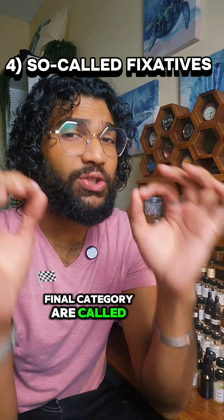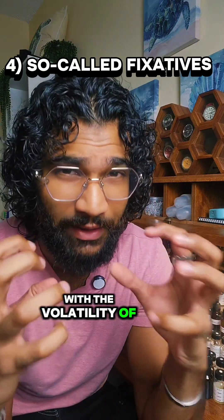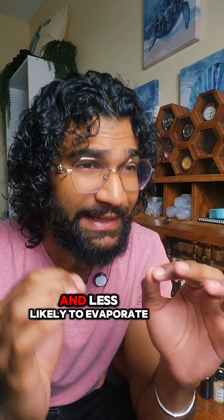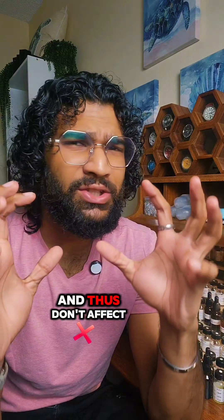The final category are called so-called fixatives and instead of interacting with the volatility of other compounds, they just have a high boiling point. This increases the overall boiling point of the fragrance making it more stable and less likely to evaporate. These fixatives rarely have an aroma and thus don't affect the scent profile of the fragrance.